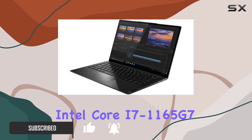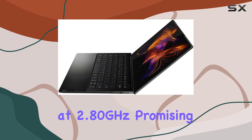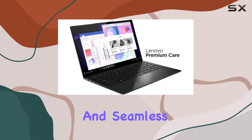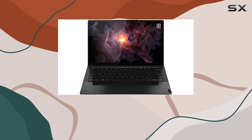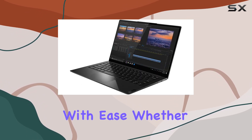Under the hood, it packs an Intel Core i7-1165G7 processor clocked at 2.80GHz, promising smooth multitasking and seamless performance. Coupled with a generous 16GB of RAM, this machine handles demanding tasks with ease.